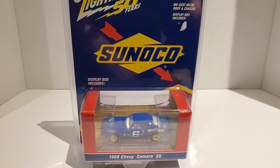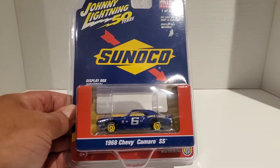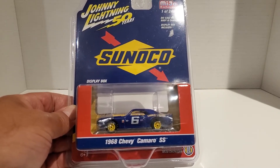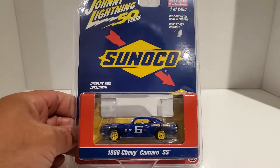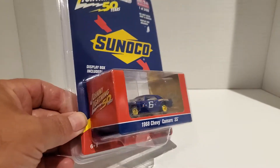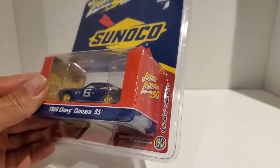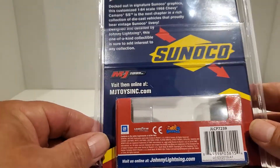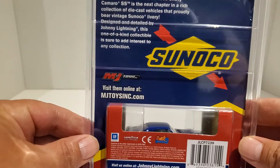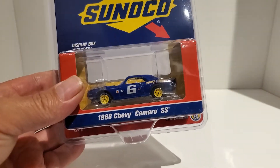Hello everybody, tonight we're gonna do something a little different. I've got this Johnny Lightning 1968 Chevy Camaro SS. Johnny Lightning is not a brand I collect very much of, but I saw this one and thought it was a beautiful casting, so I figured we'll crack it open and see how it is.